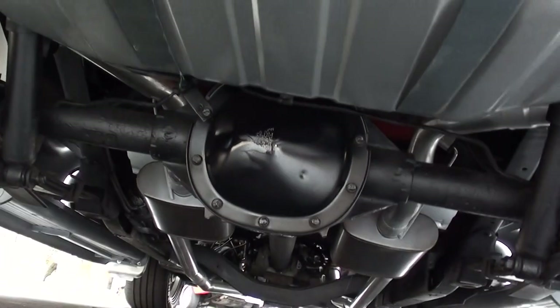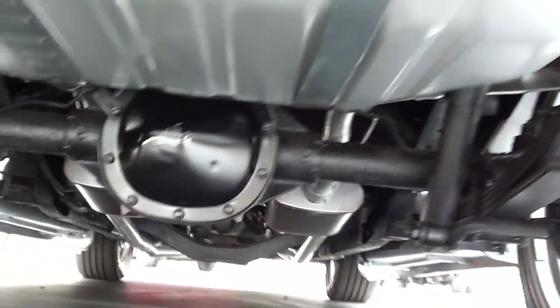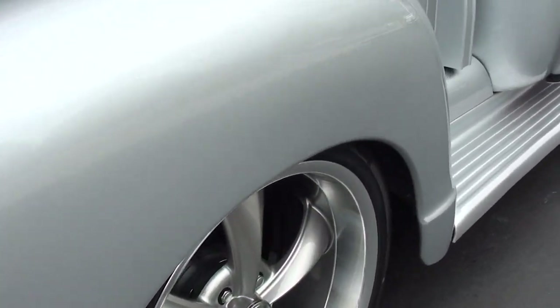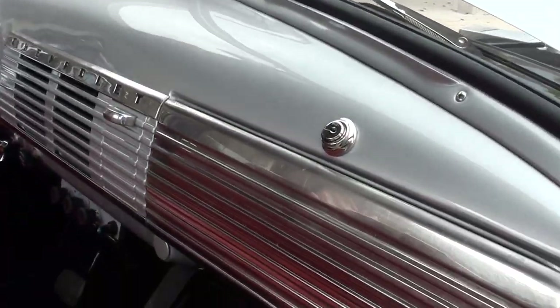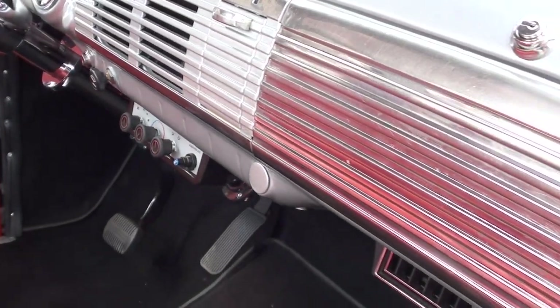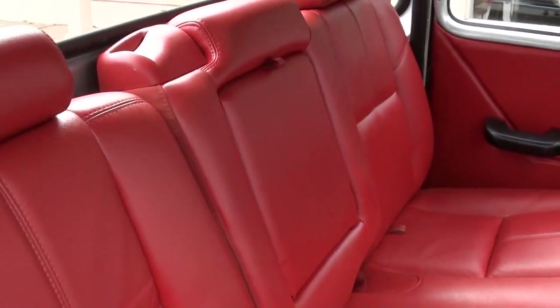Truck is gorgeous underneath — nice and clean. Seats are nice.